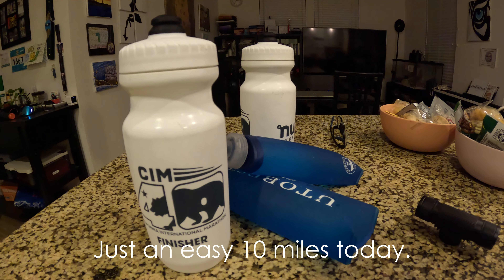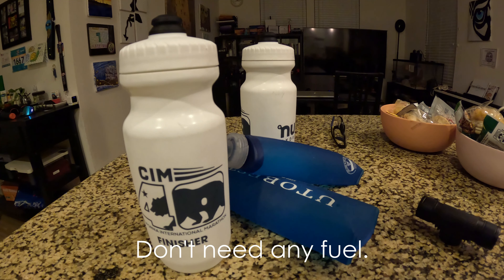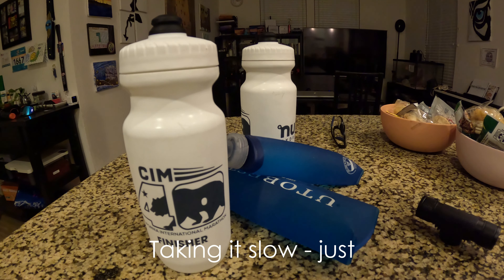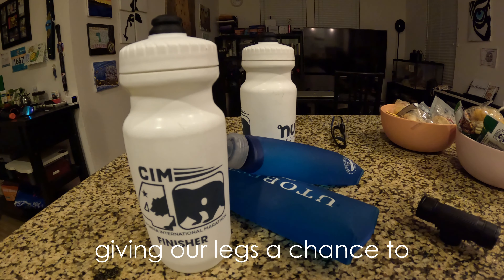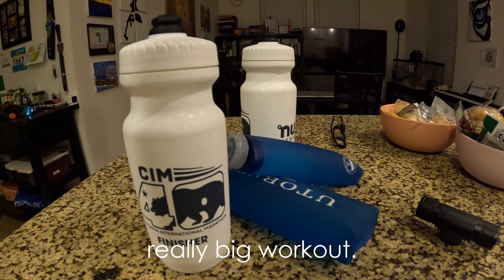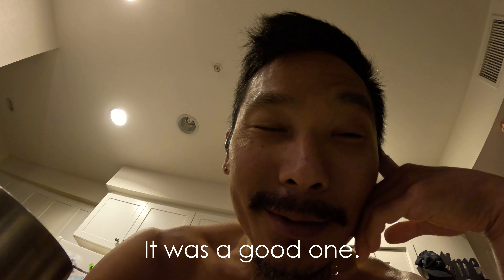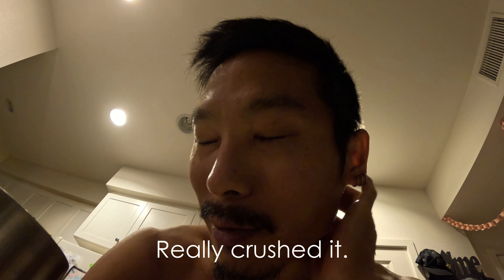Just an easy 10 miles today. Don't need any fuel. We're gonna start to run fast in — taking it slow, just giving our legs a chance to recover from yesterday's really big workout. Make sure you check out that episode. It was a good one. Really crushed it.